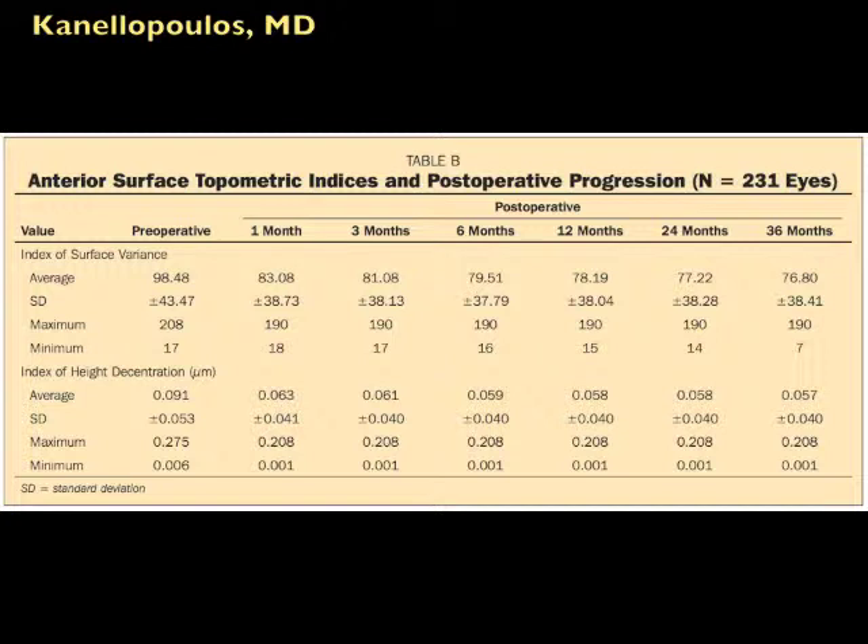In a few words, we're seeing that the Athens Protocol — topography-guided PRK normalization of the surface of keratoconus and high-fluence collagen cross-linking or accelerated cross-linking — has a tremendous impact on mainly uncorrected visual acuity, more than three decimal improvement, and corrected visual acuity, more than two decimals. We see dramatic improvement of the IHD, stable from month one and improving slightly with time, and also index of surface variance that starts to improve from month one and keeps improving up to 36 months. These data appear to be collectively stable at three years, and this is a very large group of patients.